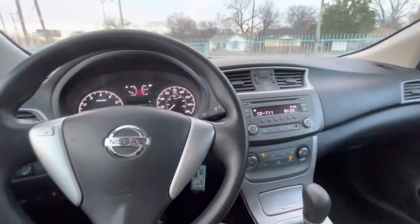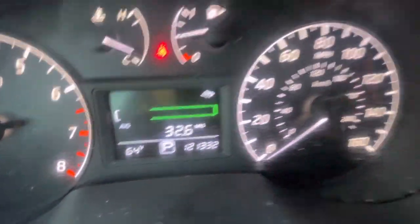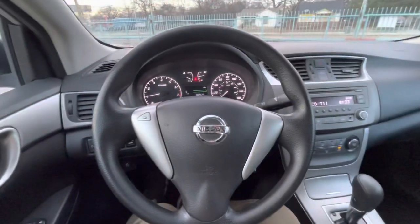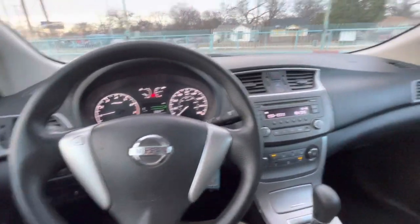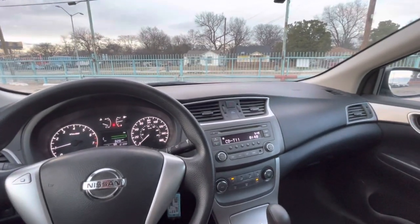Wrapping it up: 2014 Nissan Sentra, 121,000 miles, clean title, clean Carfax, no accidents ever, one owner. Super good on gas, very reliable car. Come check it out — I'm sure you'll love it.